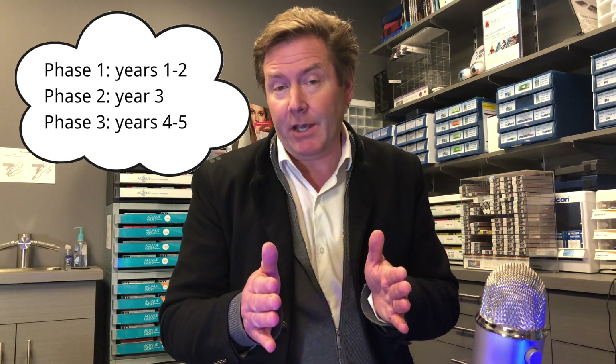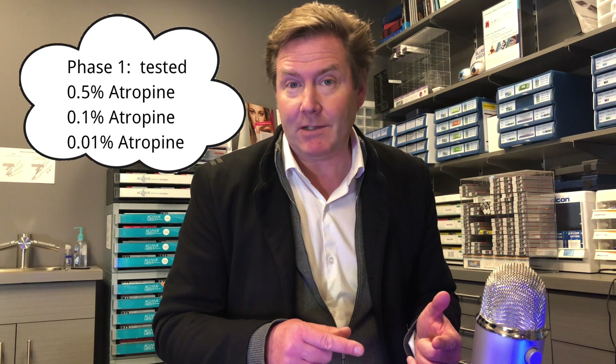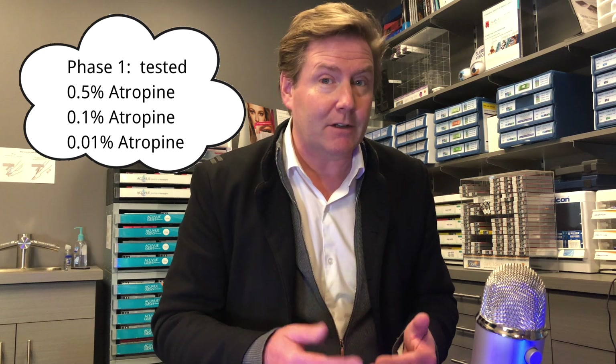Like ADAM1, this is a double-masked randomized study that took about 400 kids ages 6 to 12 and looked at their myopia progression. This study had three phases: Phase 1 covered years 1 and 2, Phase 2 covered year 3, and Phase 3 covered years 4 and 5. In Phase 1, they looked at three dosages of atropine — lower than those used in ADAM1 — to see if they were as effective in lowering myopia progression with fewer symptoms. They used one drop in each eye every evening for two years, which is different from ADAM1 where the drop was placed in only one eye, using the other as a placebo.